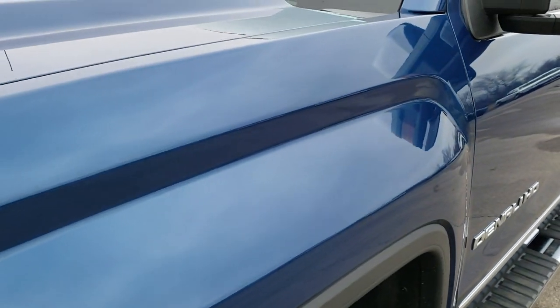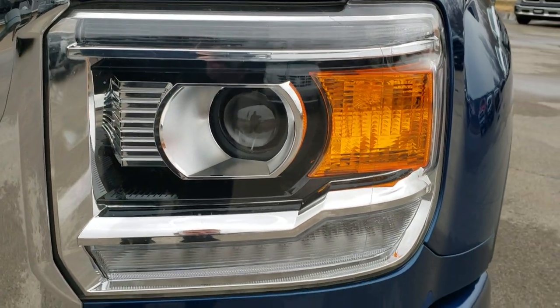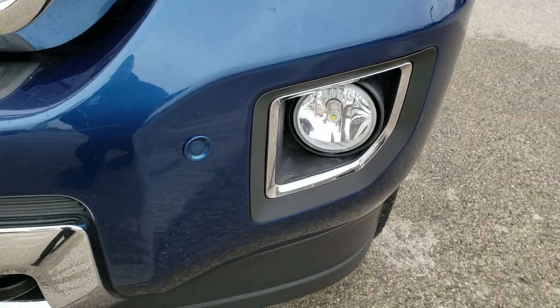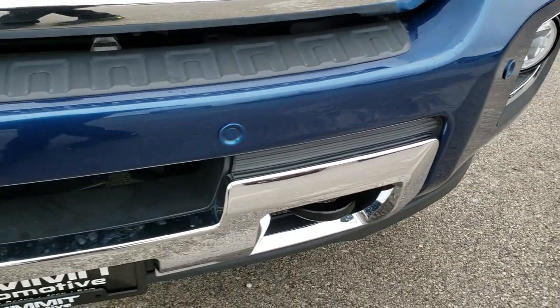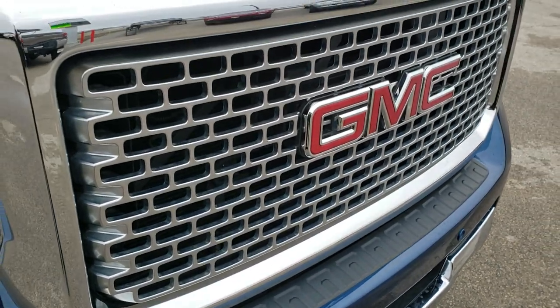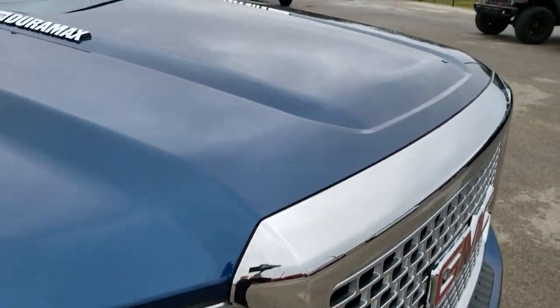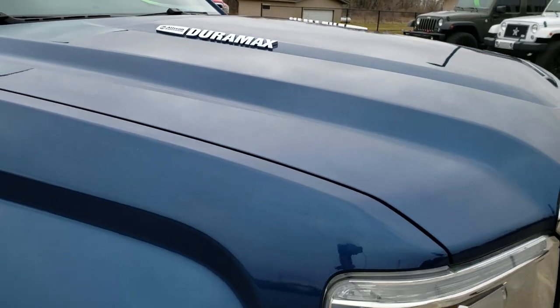I didn't see any dents or dings on that front fender. It has the projector lamp headlamps, the LED running lights, the factory fog lights, and looks like they've put LEDs in the fog lights. It has the front bumper sensors. The grille is in excellent condition, and the hood is in excellent condition as well. The passenger side fender is in really nice shape — no dents or dings on that.